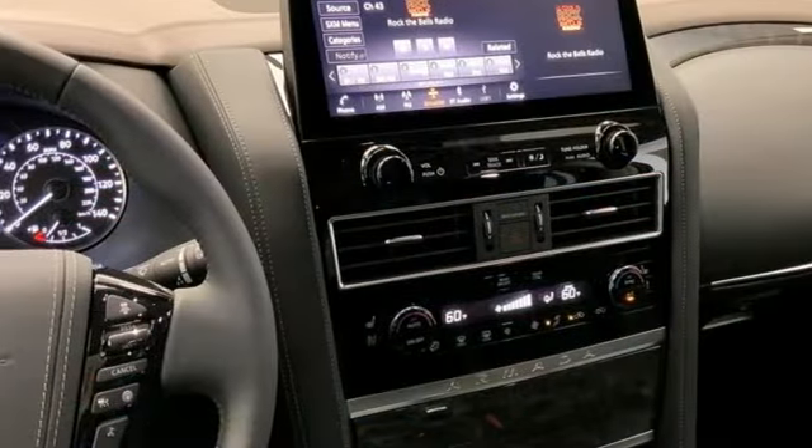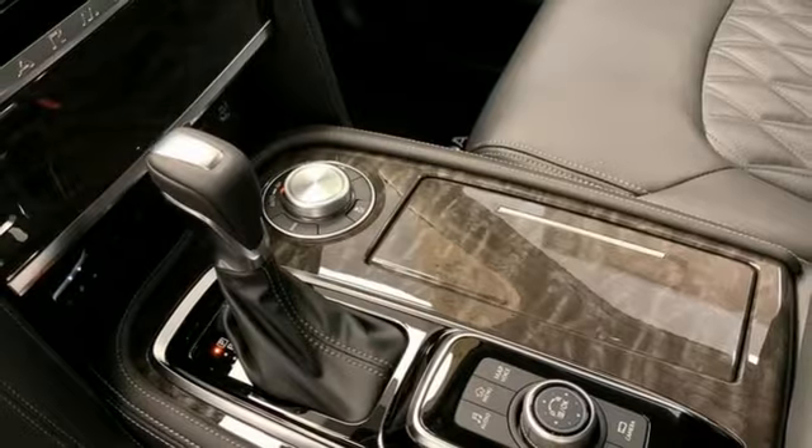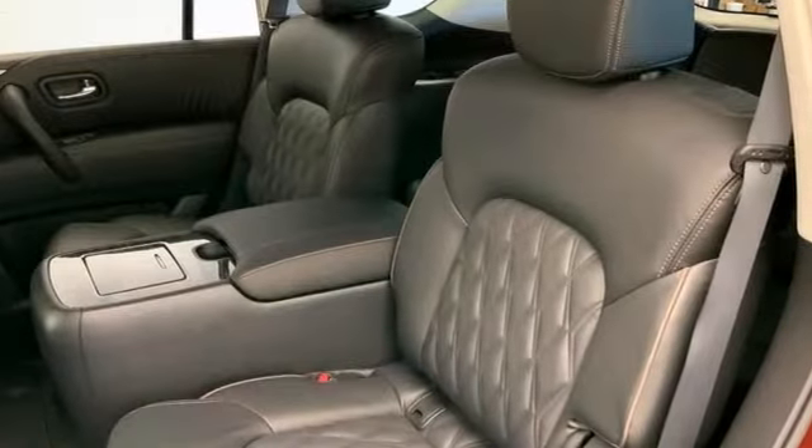V8 engine. Heated and ventilated leather bucket seats. Integrated navigation system with voice activation. Streaming video feed rear view mirror. Dual zone climate control.